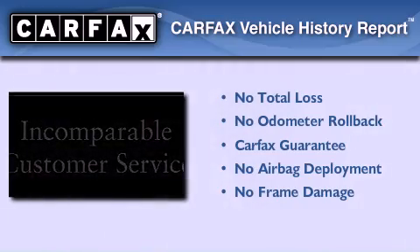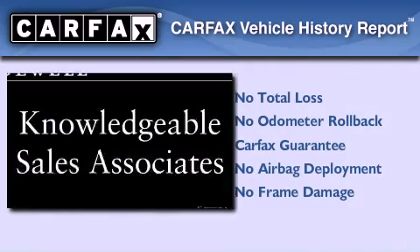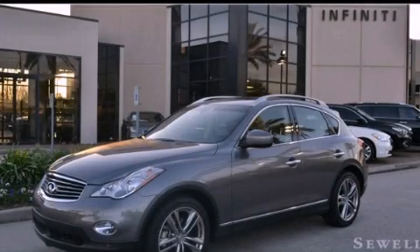Not to mention that this Infiniti qualifies for the Carfax buy-back guarantee. This automobile won't last long at this price. Call and arrange a test drive now.